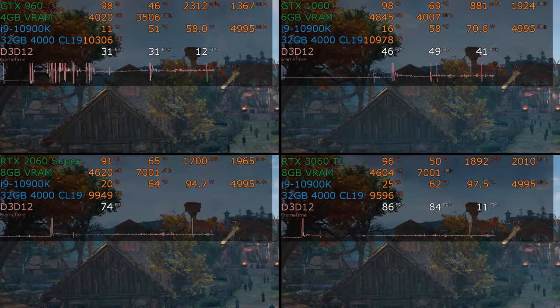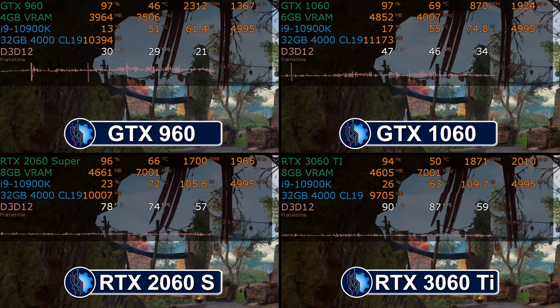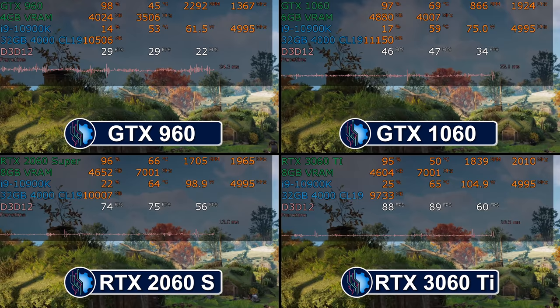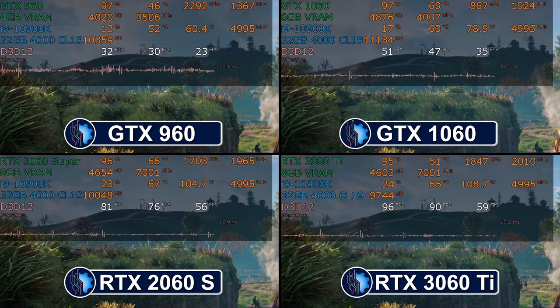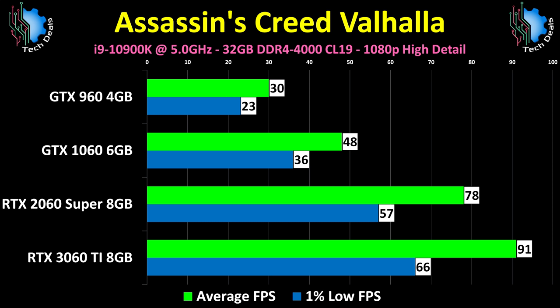Next up is Assassin's Creed Valhalla, the newest installment in this long-running series. Notice the GTX 1060 no longer holds 60 frames per second — its 1% low is close to 30. For new AAA games, that card's day has come and gone. The RTX 2060 Super does much better, but it should, being a $400 card from 2019. That's part of the reason I picked it — it has price parity with the RTX 3060 Ti, so you can see the real gain at the same price point with the same VRAM from the 20 series to the 30 series.